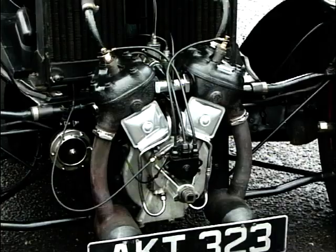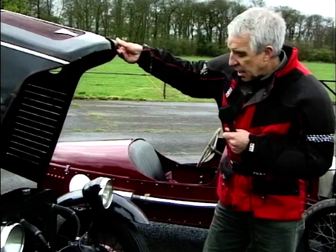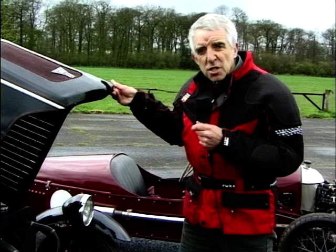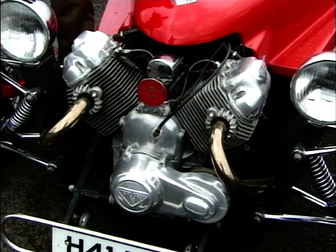There it is, nestling neatly, radiator behind it — beautiful little thing. And it's only done 40,000 miles since 1934, amazing! If you were to look at a modern V-twin engine, what would you think of? Perhaps Ducatis — but what about Moto Guzzi? Here's a lump I recognise: a V-twin Moto Guzzi engine.